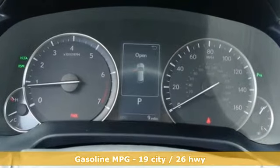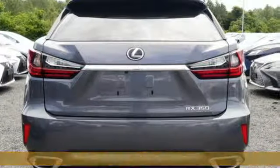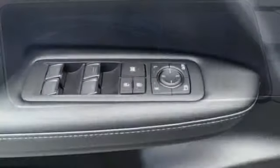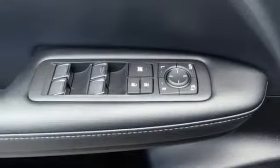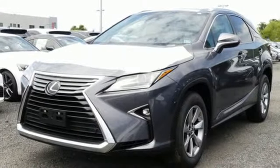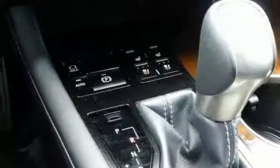Automatic transmission. Gas pressurized shocks. Smart device navigation. Power heated mirrors. Front heated and ventilated bucket seats. Autonomous cruise control. Streaming audio. Doors and push button start proximity key. Dual zone climate control. Auto dimming rear view mirror. And V6 engine.